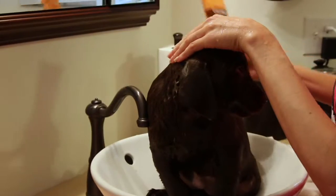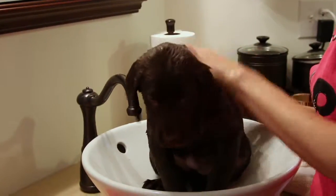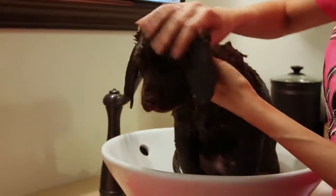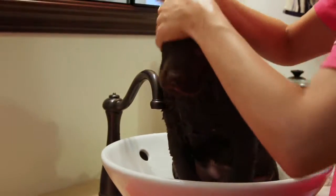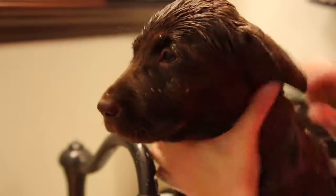Now we're gonna start wetting his coat. I'm just using a sulfate-free shampoo on him and we're really gonna work the shampoo into his coat, because Labs are water dogs so they have a double coat system which helps keep them warm when they are retrieving in cold water. If we don't get down into their undercoat, they'll smell like a wet dog.